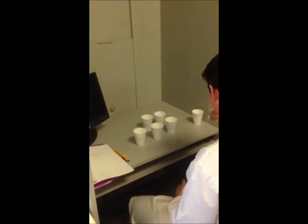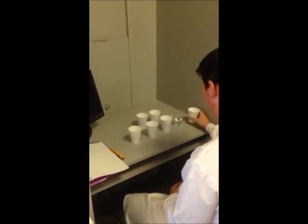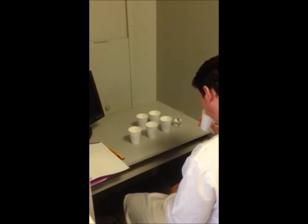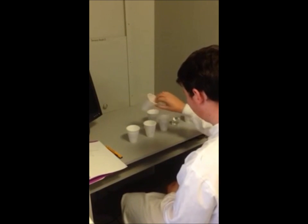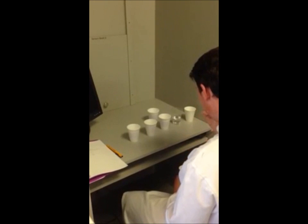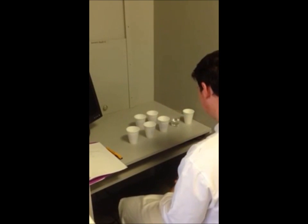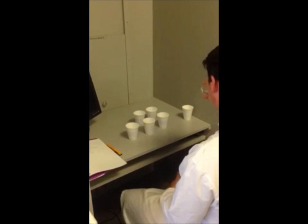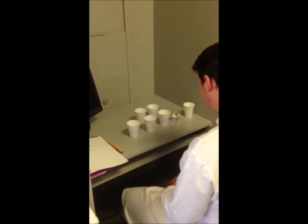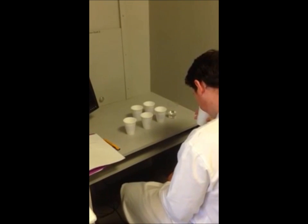Out of 16 judges in the class, 13 thought that sample 41 was the same as the reference sample in the first two samples tested. Two out of 16 thought that sample 44 was the same as the reference sample in the second two samples tested. A total of 15 out of 32 judges identified the samples correctly, indicating that the test results are not significant.